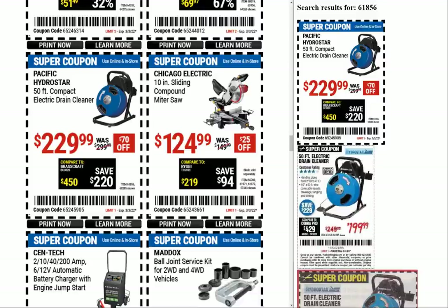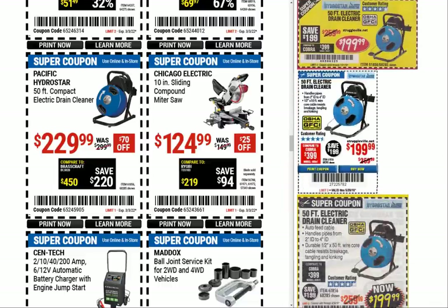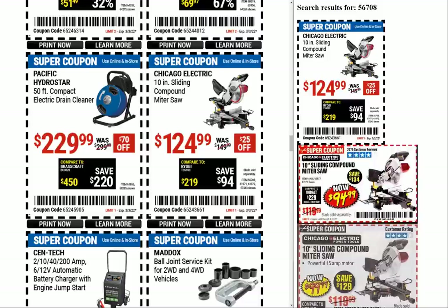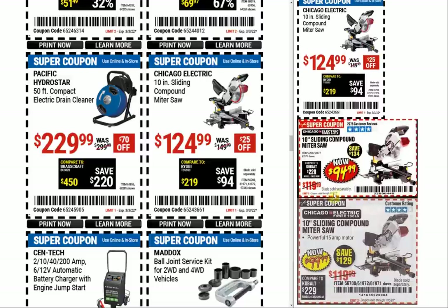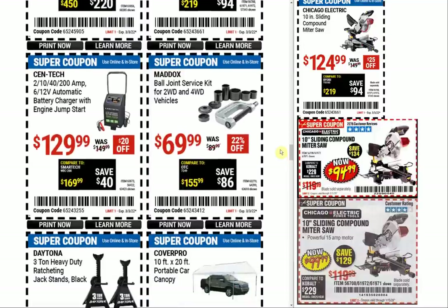Next up we have the 50-foot compact electric drain cleaner at $229.99 — looks like we had some $199s. And there's a pretty healthy price jump here on the Chicago Electric 10-inch sliding compound miter saw — this coupon is $124.99, but we had $94.99 and $99.99 in 2020. I need a new miter saw — I have a 12-inch sliding miter saw from Menards, Performax brand, and it's okay but not good.